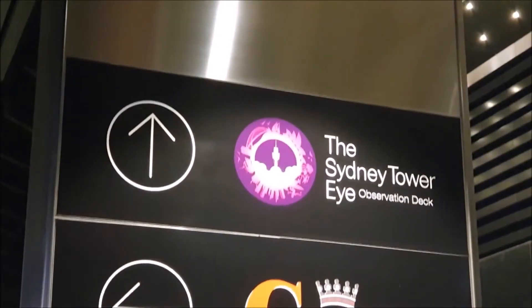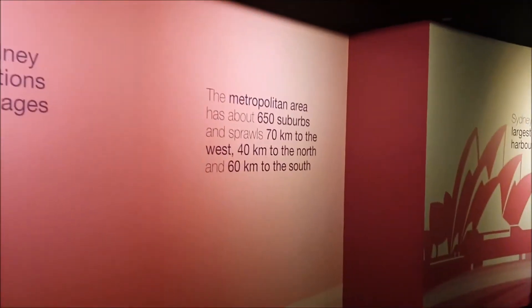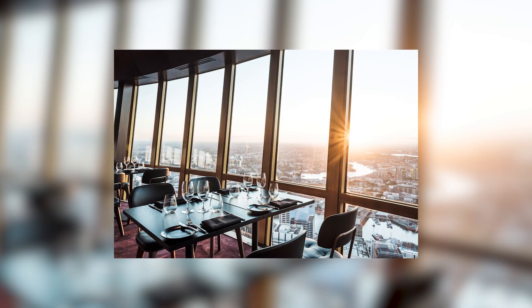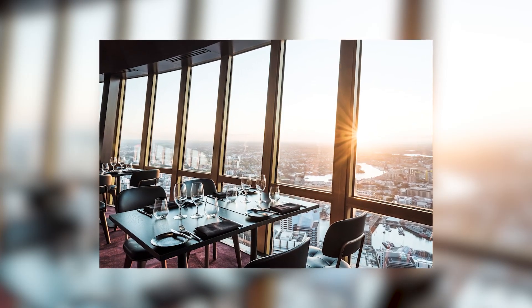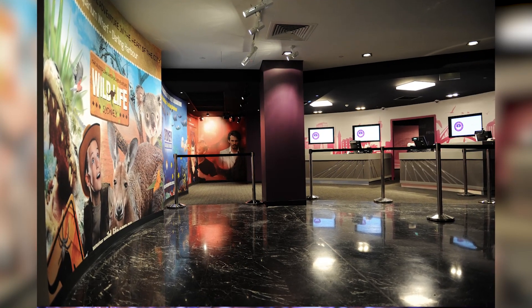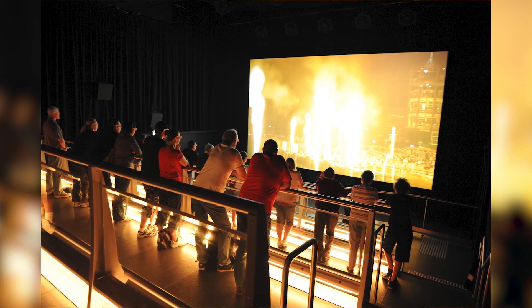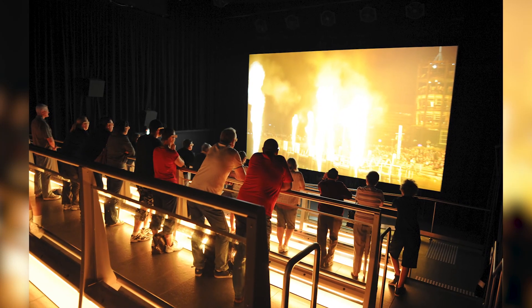It is designed by architect Donald Crone and first opened its doors to the public in 1981. The tower is home to three different dining establishments, one of which is a rotating restaurant called 360 Bar and Dining. The most recent improvement to the tower is the installation of a 4D theatre, which enriches the traditional cinema experience with additional effects like wind and bubbles.